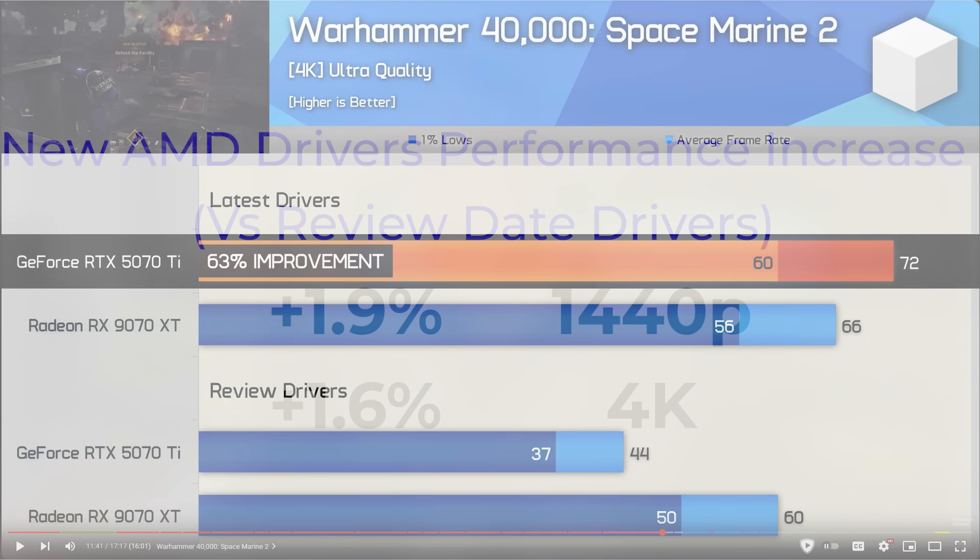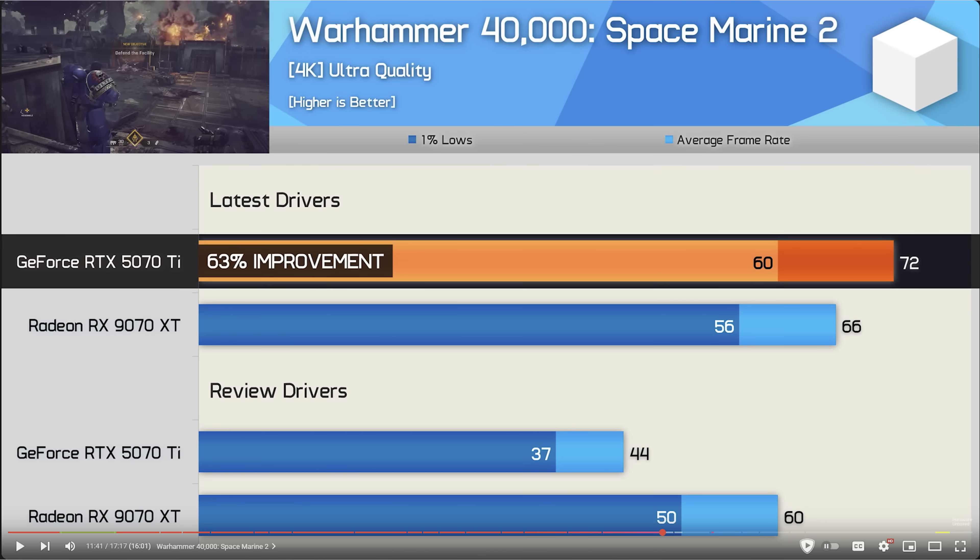Another thing: in Space Marine 2, they showed a 63% improvement for the Nvidia card. However, when I contacted Nvidia — because Hardware Unboxed said they confirmed this with Nvidia — Nvidia told me they had received a complaint from Hardware Unboxed, but could not replicate the conditions and the drops that Hardware Unboxed was seeing. There's a big difference between telling the public that you've confirmed something with Nvidia, as opposed to them merely acknowledging your complaint.